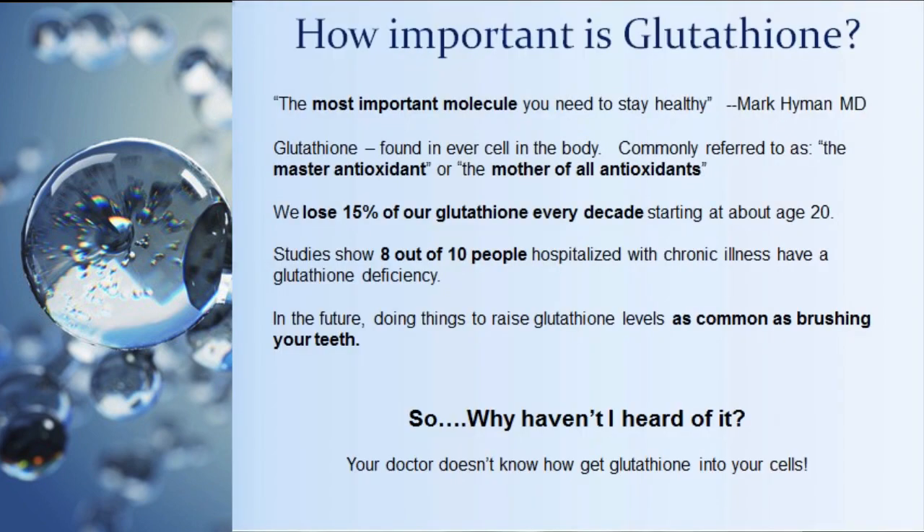ASEA helps the body create three natural antioxidants, increasing their production by 500 to 800 percent. The three are glutathione, SOD (superoxide dismutase), and catalase. Let's focus on glutathione — considered the most important molecule you need to stay healthy, referred to as the master antioxidant or the mother of all antioxidants. We lose 15% of it every decade starting around age 20, so by the time you're 40, 50, 60, or 70, you have very low levels.